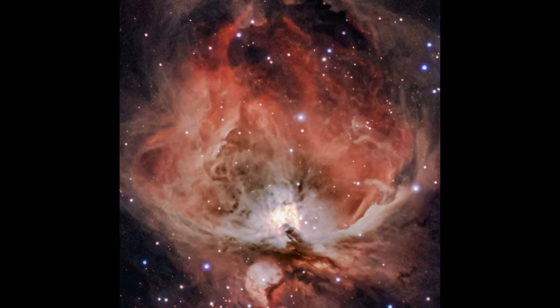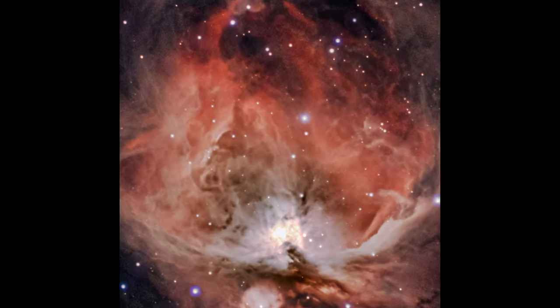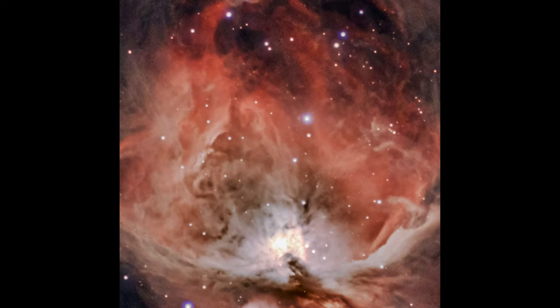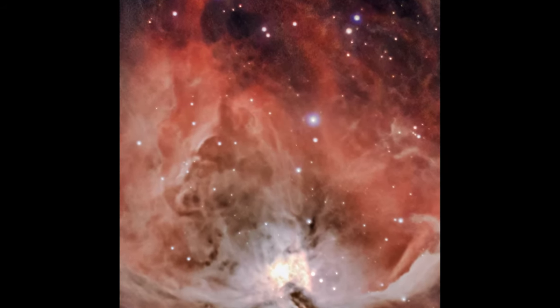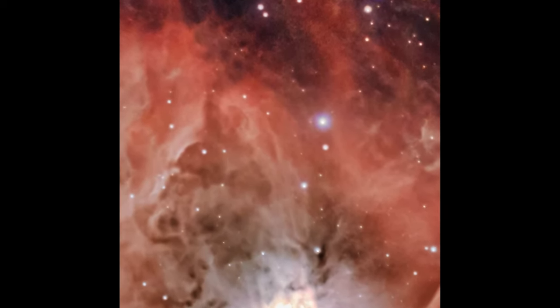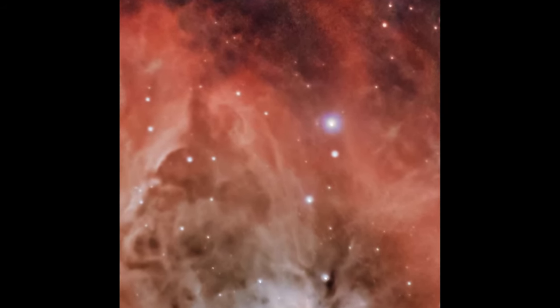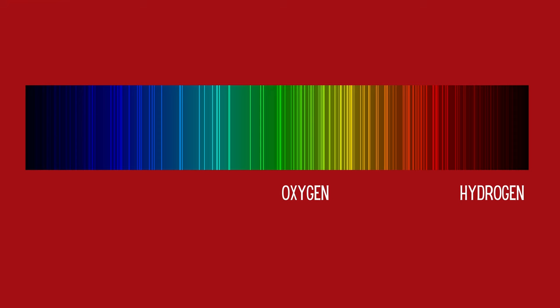These nebulae shine so brightly due to a process called ionization. Within an emission nebula, young hot stars — often of spectral type O or B — release a tremendous amount of ultraviolet or UV radiation. This high-energy light strips electrons from hydrogen atoms, turning them into protons. Once ionized, the gas is no longer neutral but charged, constantly trying to recombine back into neutral atoms. When electrons recombine with protons, they release energy as light. For hydrogen, this often results in the emission of a characteristic red light known as hydrogen alpha, or the HA line, which is why many emission nebulae appear red in long-exposure images.